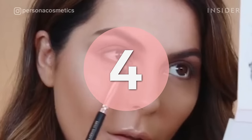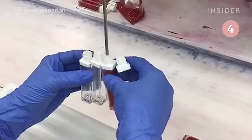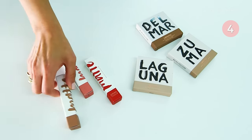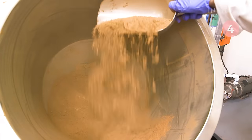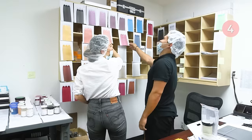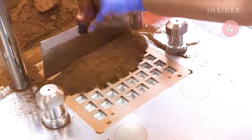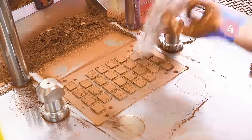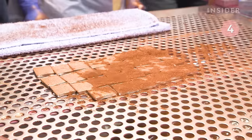Sona Gasparian is an LA-based beauty blogger and the founder of Persona Cosmetics. Persona carries a variety of lip, eye, and face products. When creating her eyeshadows, Sona develops the formula and colors alongside a chemist. She also determines the press levels for each shade to make sure the eyeshadows have less fallout and more pigment.